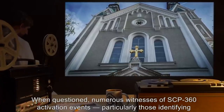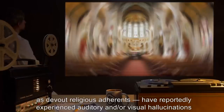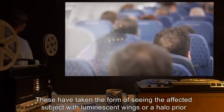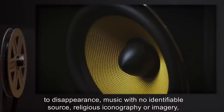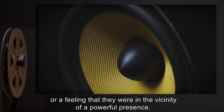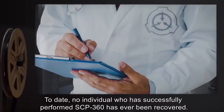When questioned, numerous witnesses of SCP-360 activation events, particularly those identifying as devout religious adherents, have reportedly experienced auditory and/or visual hallucinations consistent with their religious beliefs. These have taken the form of seeing the affected subject with luminescent wings or a halo prior to disappearance, music with no identifiable source, religious iconography or imagery, or a feeling that they were in the vicinity of a powerful presence. To date, no individual who has successfully performed SCP-360 has ever been recovered.